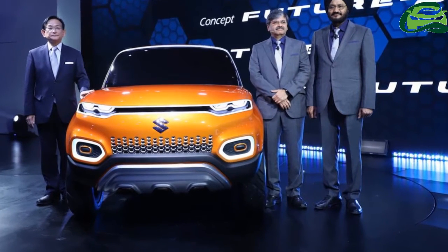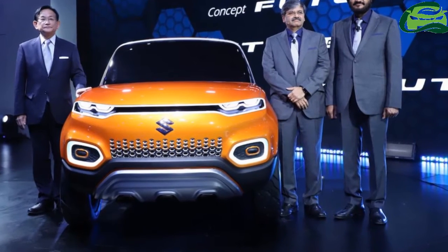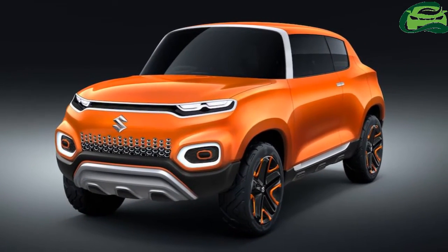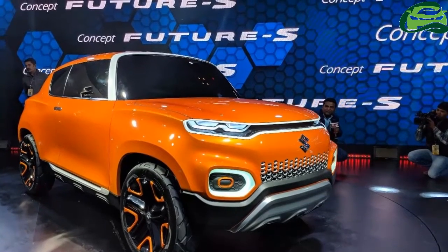Maruti Suzuki has unveiled the Maruti Futur-S concept at Auto Expo 2018. The company says that the new concept will define the next generation of design for compact vehicles in India.